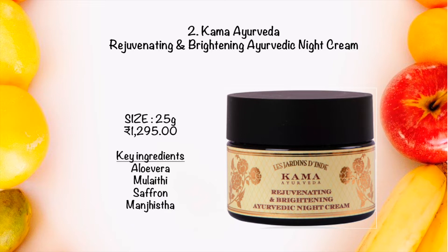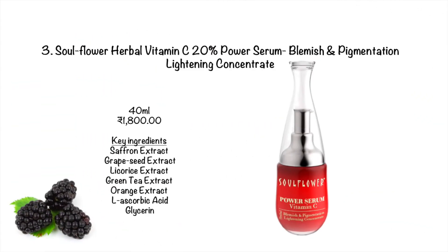Now coming to the third organic product, which is a herbal Vitamin C 20% face serum. This serum enhances your skin complexion, helps fade pigmentation and blemishes. It is a brilliant makeup primer that you can wear throughout the day. Instead of using chemical alternatives, please give it a try — this is an excellent product.